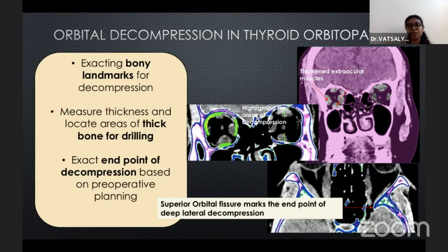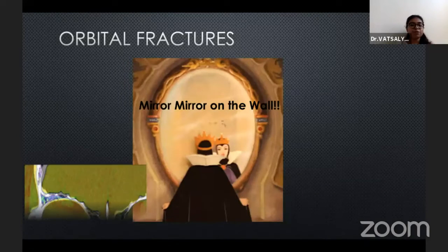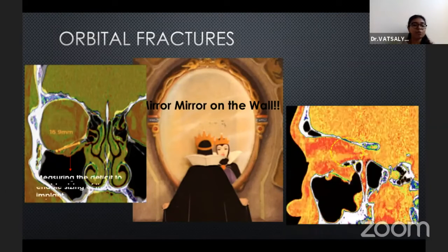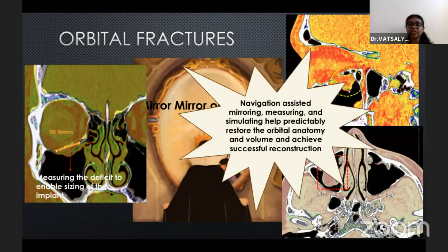In cases of deep lateral decompression, the superior orbital fissure often marks the end point of surgery. In cases of orbital fractures, especially unilateral ones, the navigation system is particularly useful to perform mirroring, which is far more precise than eyeballing the contralateral cypo-symmetry. Preoperatively, virtual planning and implant insertion can aid in the selection of the correct implant size and its 3D positioning. Navigation-assisted mirroring, measuring, and simulating help predictably restore the orbital anatomy and volume and achieve successful reconstruction.